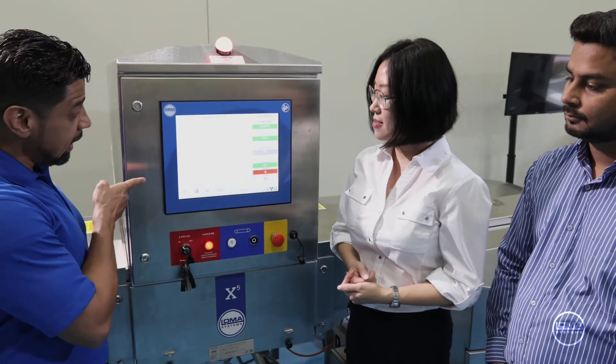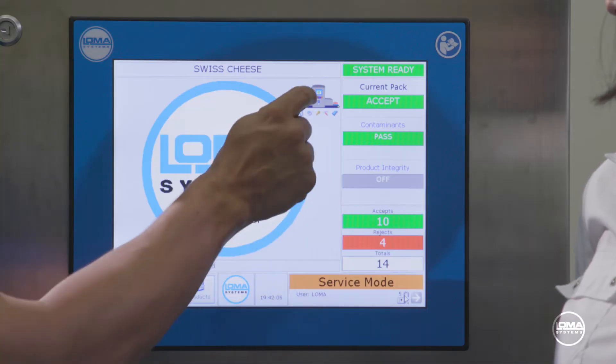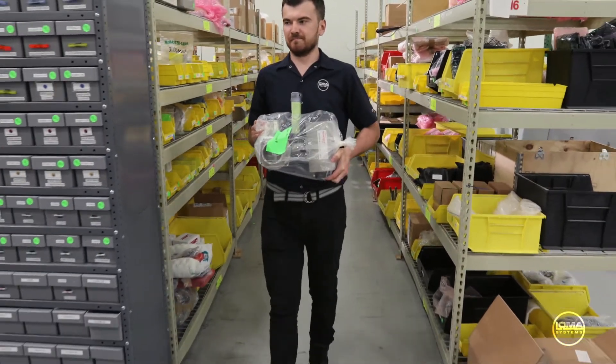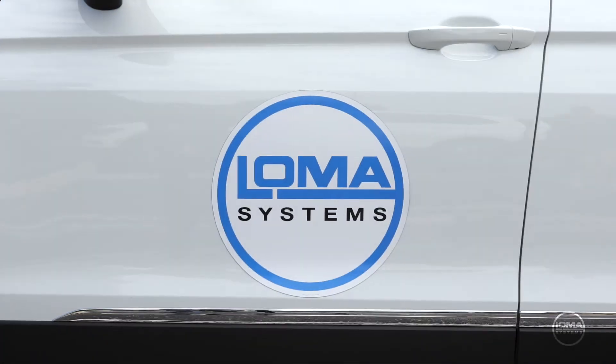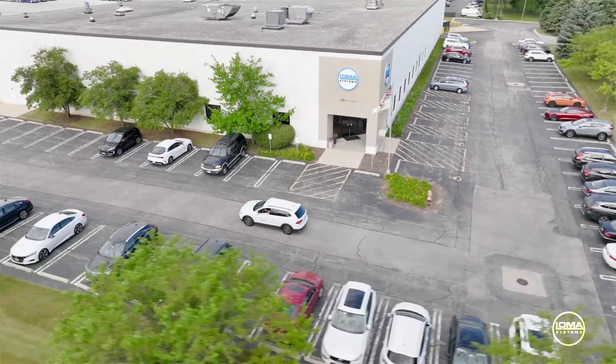Our applications teams are industry experts who help customers define the best inspection solutions for their process. After installation and once products are in the field, we focus on support by offering quick-ship spare parts, technical support, annual calibration, as well as training. We locate our field service engineers close to our customer facilities so we can respond to service calls faster.